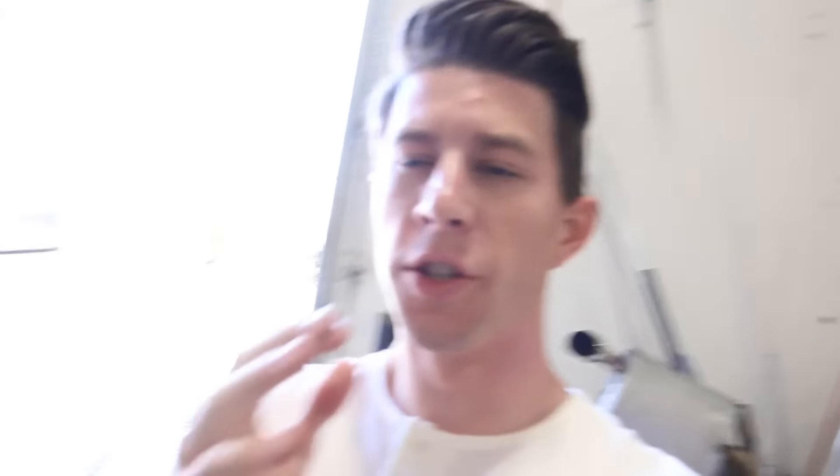That was loud. All the numbers I'll be showing are dyno jet numbers. This is on a Dyno Dynamics dyno, but we're converting them to dyno jet just because it's a lot more popular and you'll understand those. So first pull: 276 horsepower to the wheel in dyno jet numbers, and that is the stock tune — that's without Bill touching it.